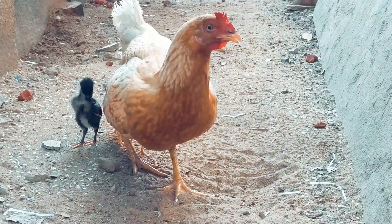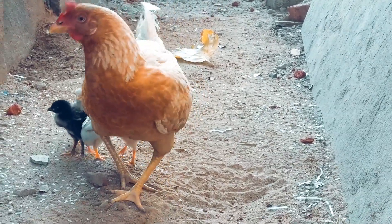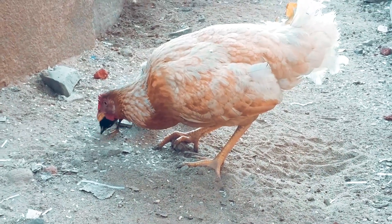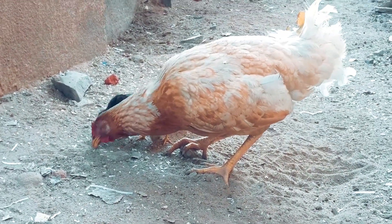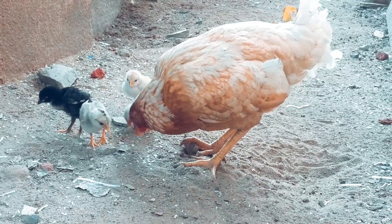Secondly, the hen's observation skills are remarkable, as it continuously scans its surroundings while eating to protect itself. Thirdly, the hen has a unique ability to find the right food even in soil with many dust particles.